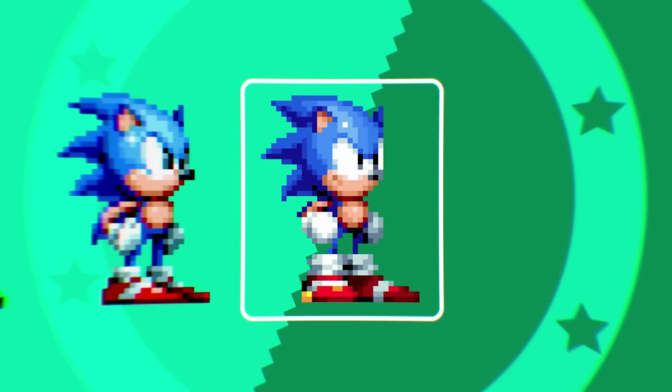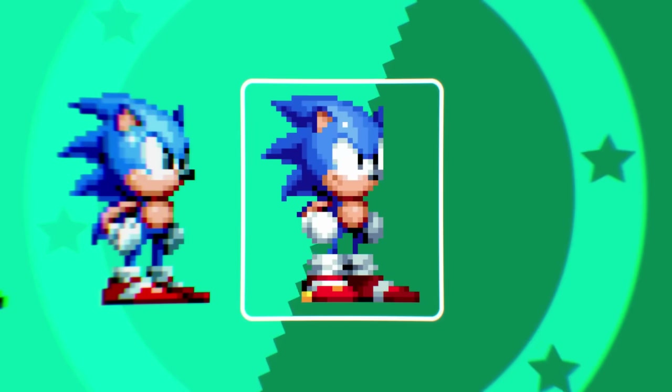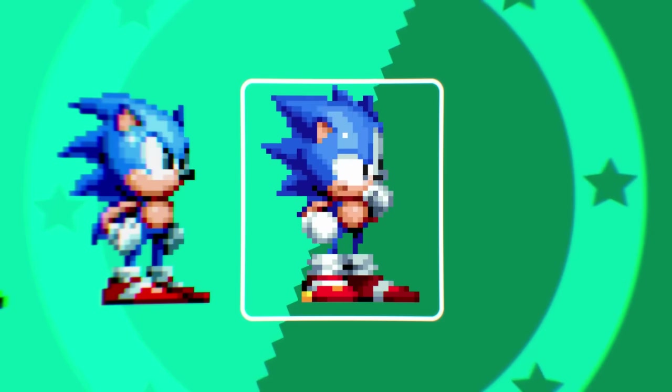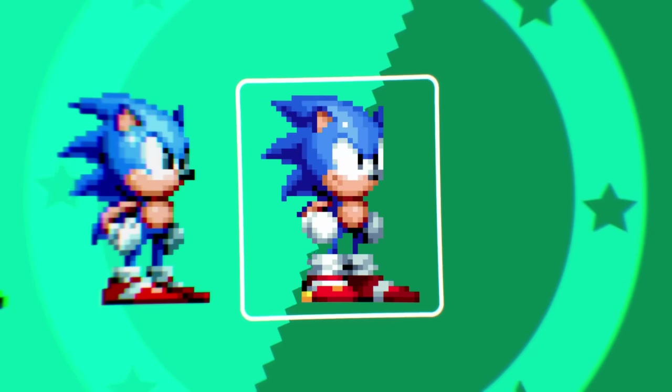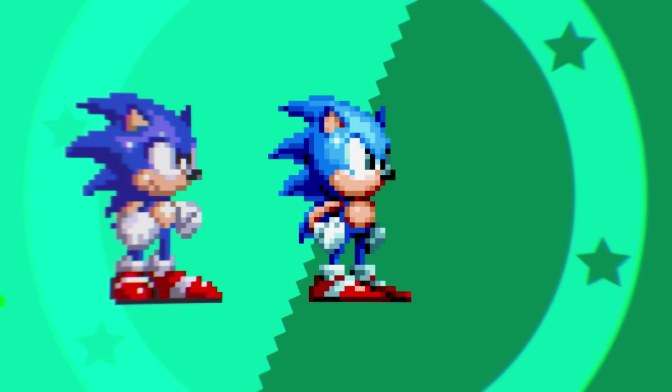And then we get to this one, and it's obviously the best. I can't see a single problem it didn't solve. I don't know who made it, but they must be a genius. It's a bit unfair to count that, or Mania for that matter.